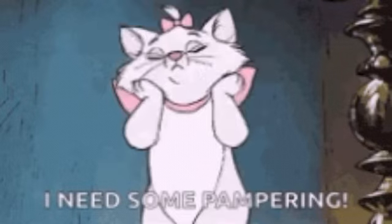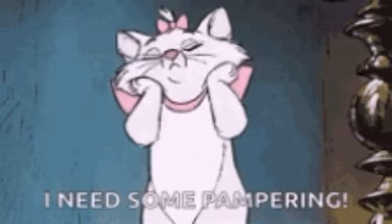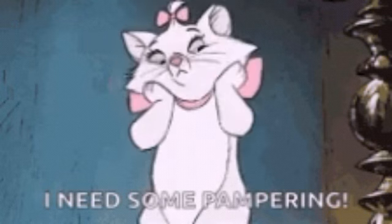Number 6. The word pamper refers to giving someone special treatment, making that person as comfortable as possible and giving them whatever they want.